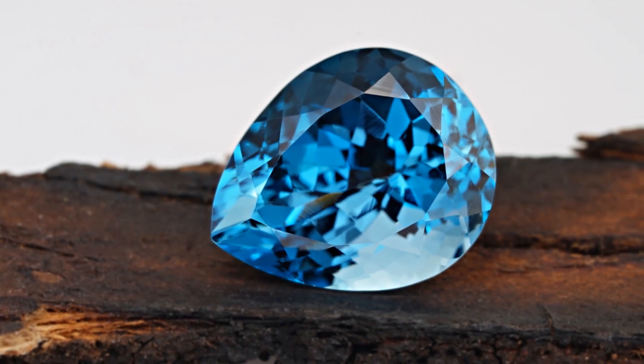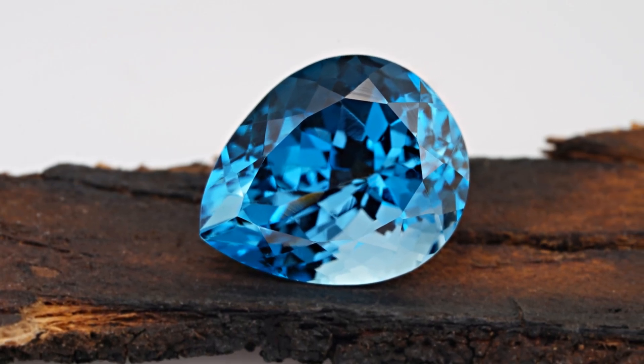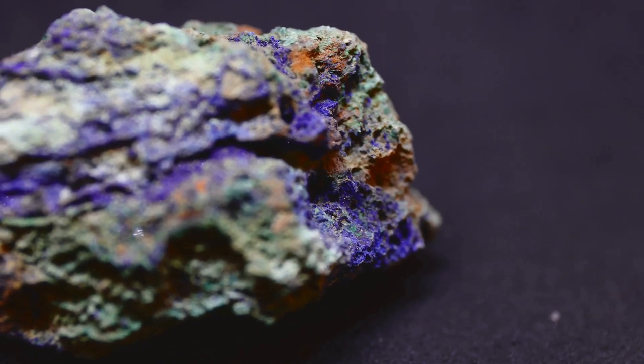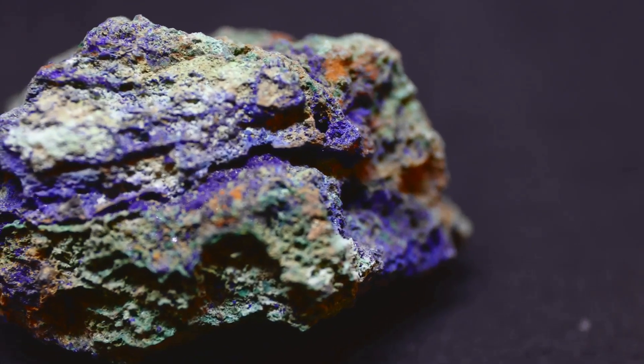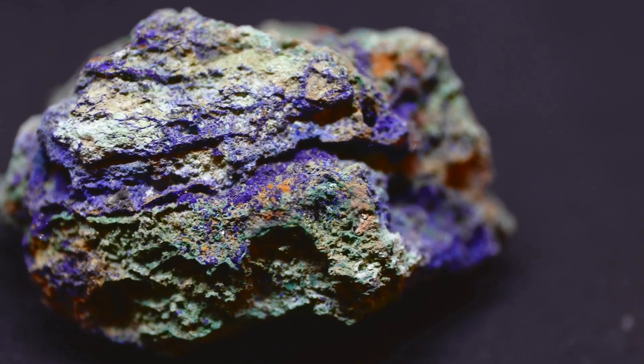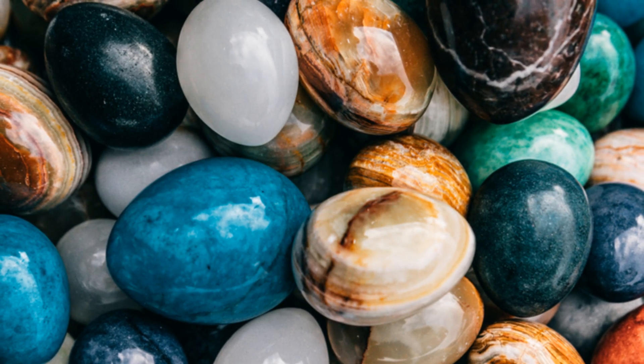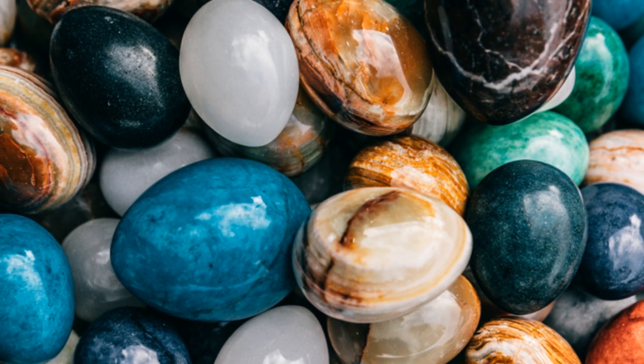Azurite, the third member of this trio, displays an intense deep blue color, often described as azure. Its crystals are often found alongside malachite, creating striking specimens where the two colors intertwine. Each of these gemstones possesses unique properties that have led to their diverse uses throughout history.